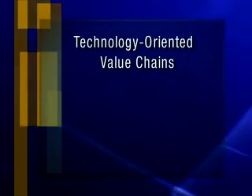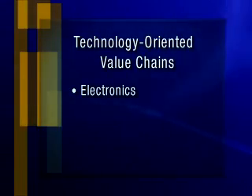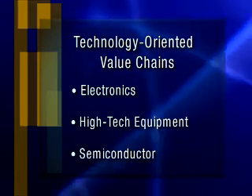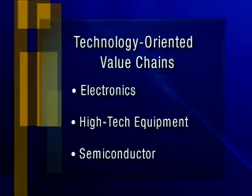Secondly, there are technology-oriented value chains. These are value chains that revolve around technology cycles. Things like consumer electronics, high-tech equipment, and semiconductors are all examples of segments that would belong to this technology-oriented value chain category.